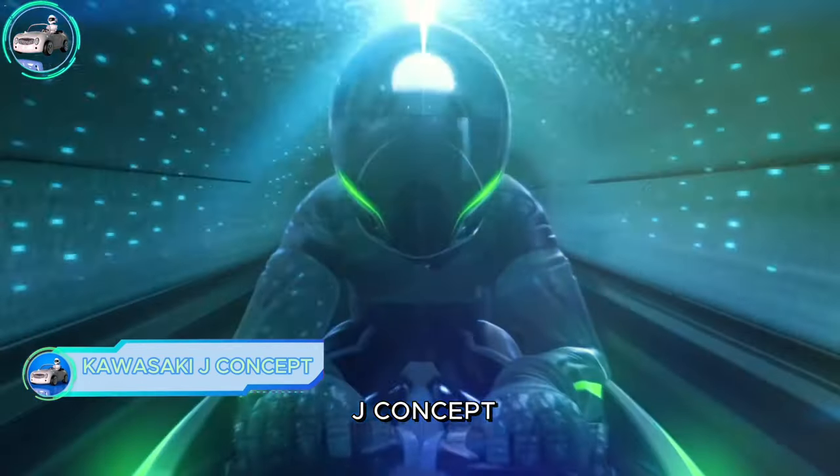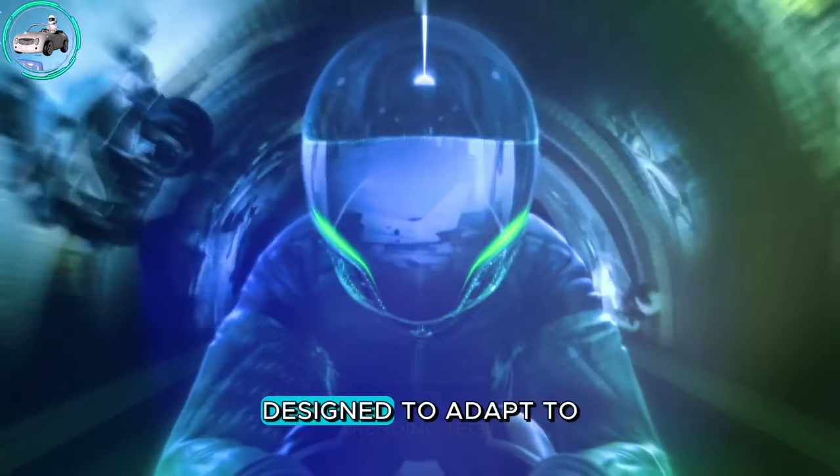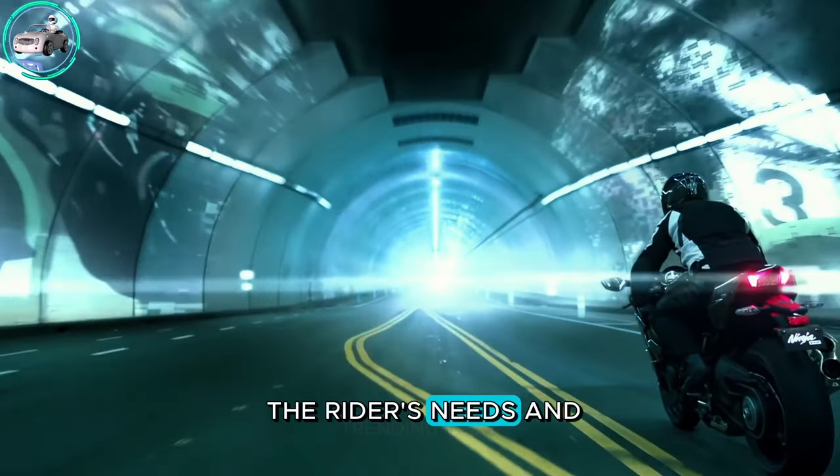Introducing the Kawasaki J Concept, a revolutionary three-wheeled electric motorcycle designed to adapt to the rider's needs and the terrain.